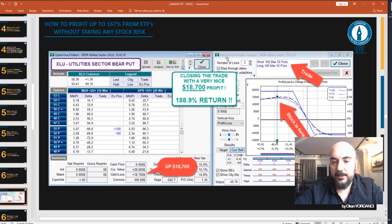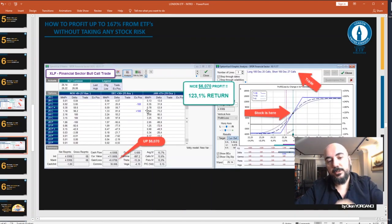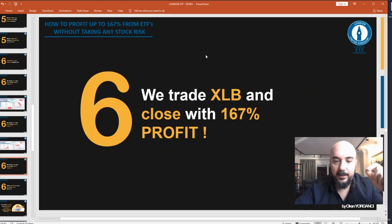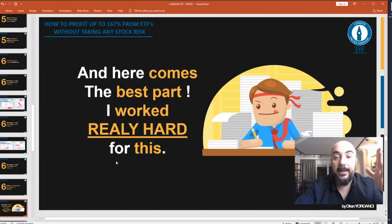Lecture six: We go live. You will see live trade examples — an XLU trade closed with nearly 200% return, an XLF trade closed with enormous profit and a $6k gain, an XLB trade closed with 167% profit, and other real trades on XLI, XLK, XLP, XLV, and XLE.